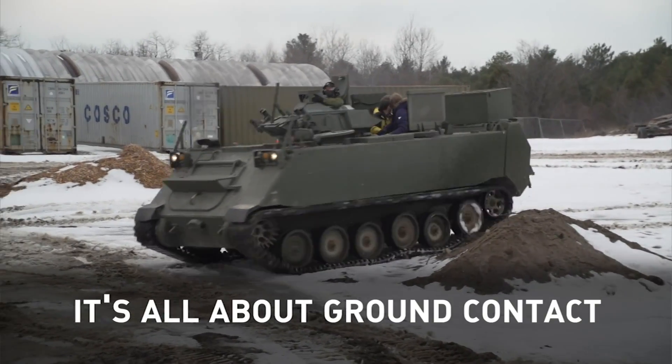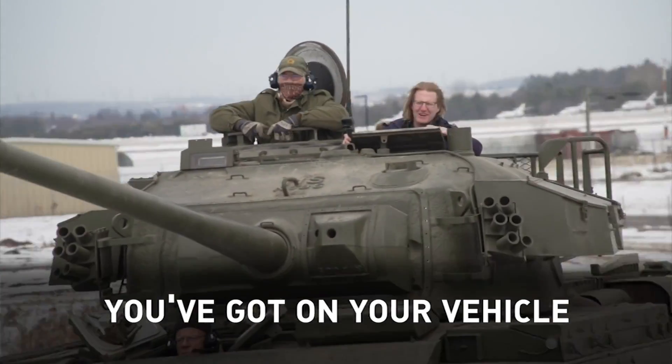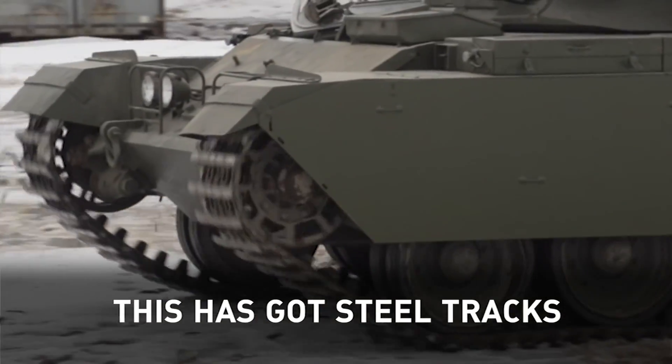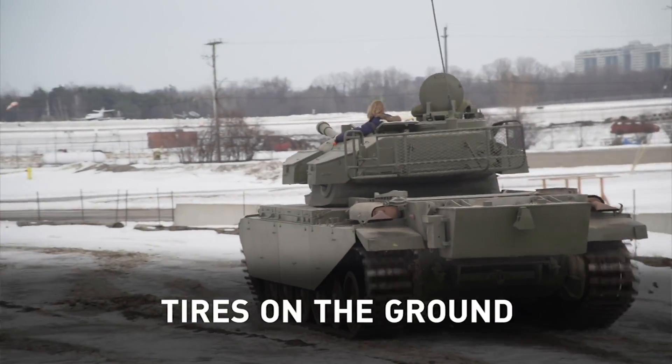Traction — it's all about ground contact and the type of tires you've got on your vehicle. This has got steel tracks. This is the ultimate vehicle when it comes to getting traction off the ground.